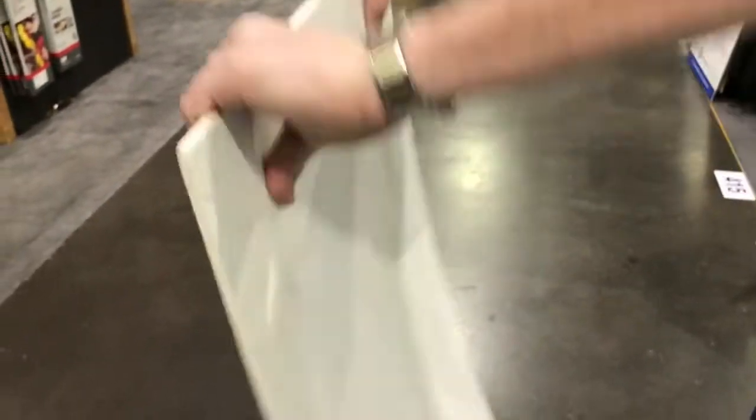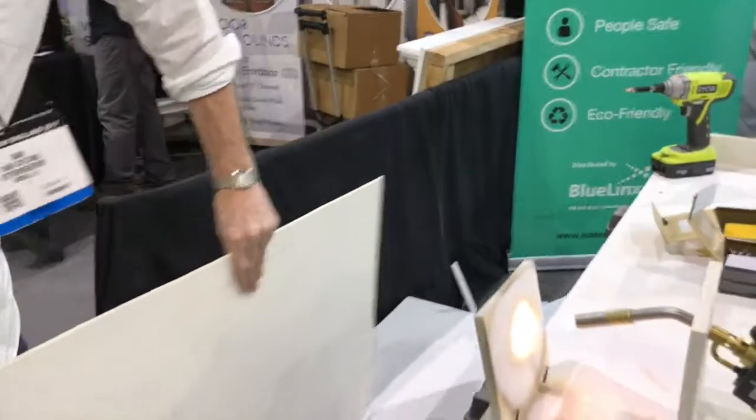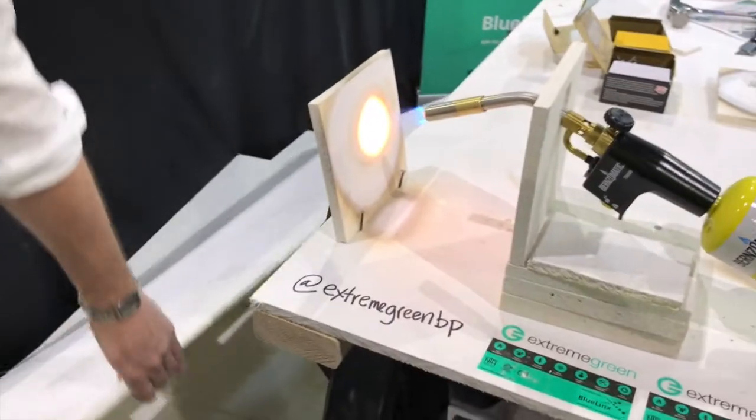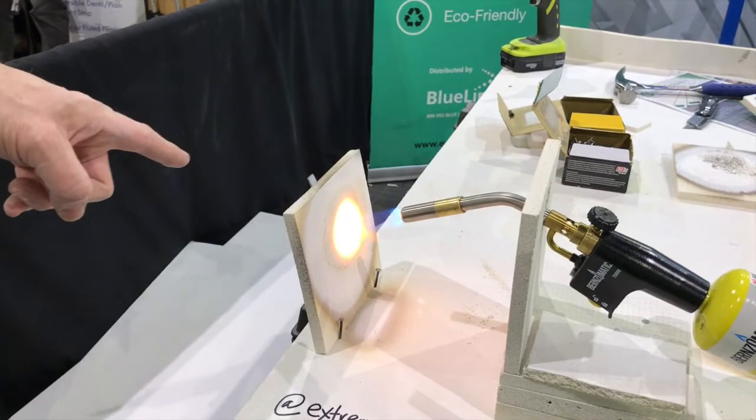It's incredibly flexible — this is a quarter inch piece that we're flexing right here. Massively impact resistant. And it's fireproof. If you have a look down here, that's a five-and-a-half-thousand-degree gas burner, and that half inch piece has been sitting there for over two hours now.